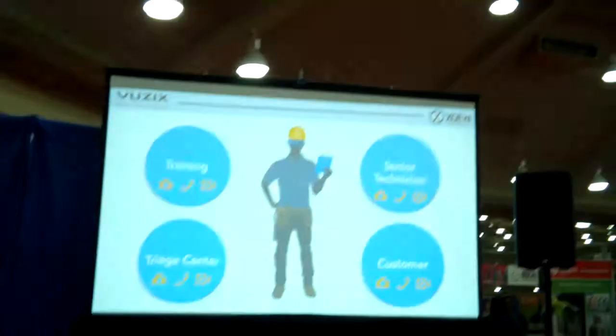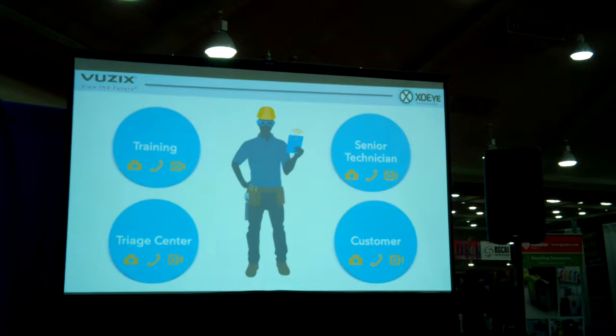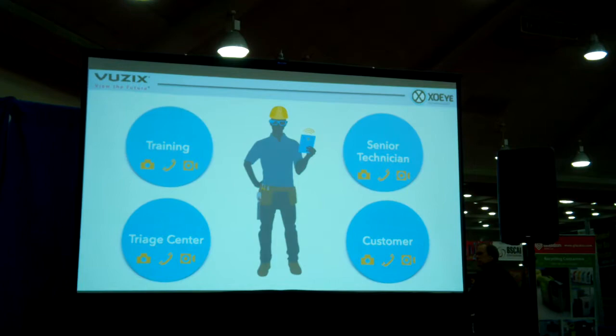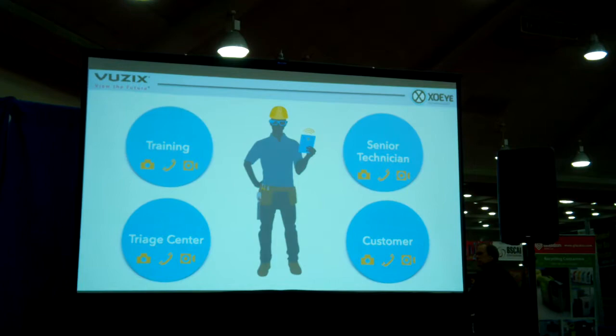Of course, this could also be leveraged by a senior technician — I don't want to give the impression it has to go to a triage center with a guy sitting at a desk. This could go to any mobile platform, so there's another senior tech holding a tablet or a phone on a different site who can leverage the technology as well. And of course, being able to share this information with your customer and get decision-making done faster. That's XOI Technologies — we appreciate it, and we'd be happy to take ten minutes to answer some questions.